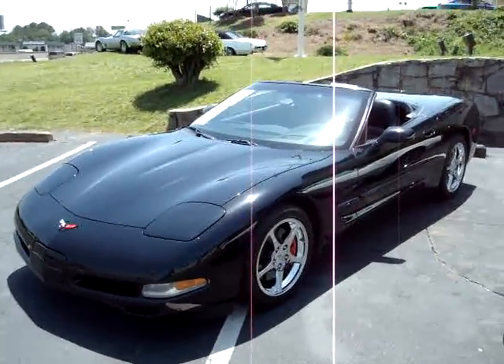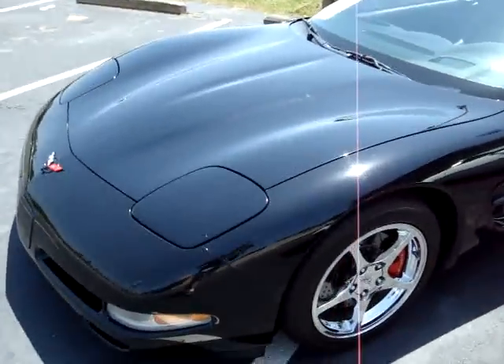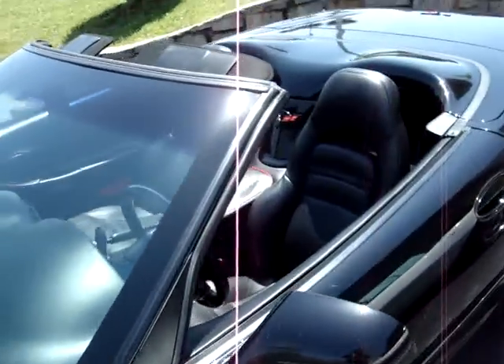We've got a '99 triple black convertible here. This car is pretty much loaded with options from the factory, and one of the owners has also added a good bit of aftermarket performance parts to this car as well.